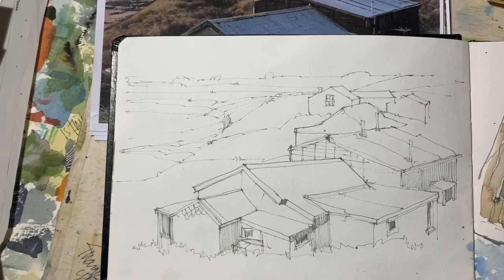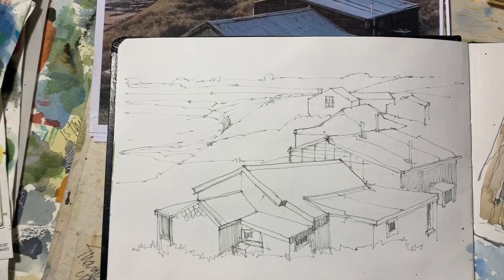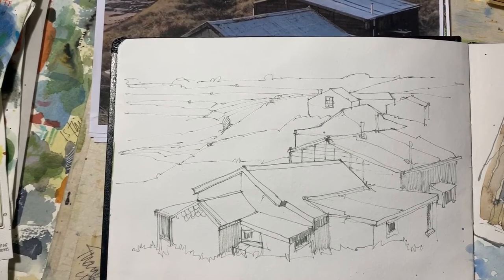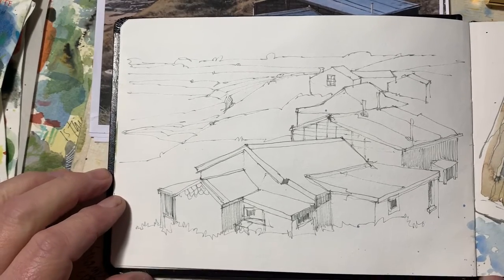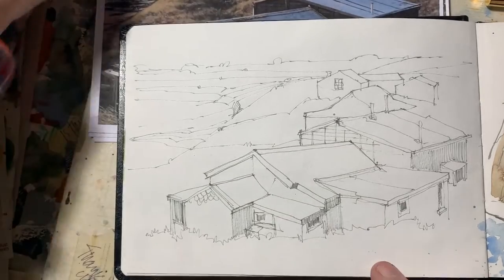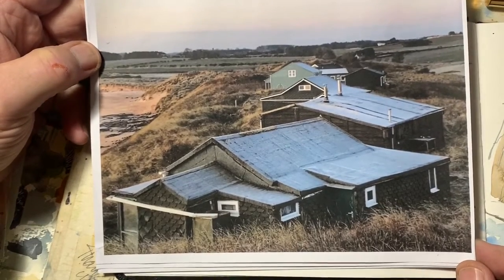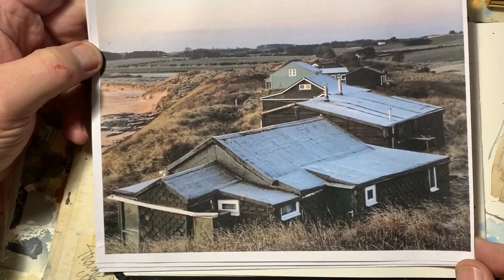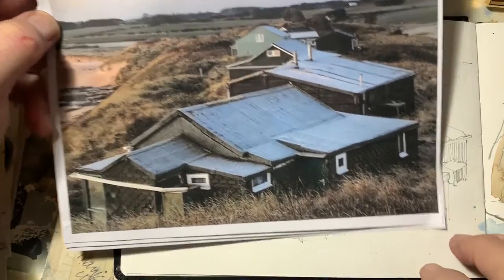Well, hello again everybody! Here's the first of my weekly demos — drawing, painting, whatever. Thanks to everybody who responded to my request for ideas for subjects. I've got quite a few to get at, and here's one of the first ones. I've already done this drawing, which is this scene — I think it's Paddy's Hole in Middlesbrough, or possibly somewhere in Essex.